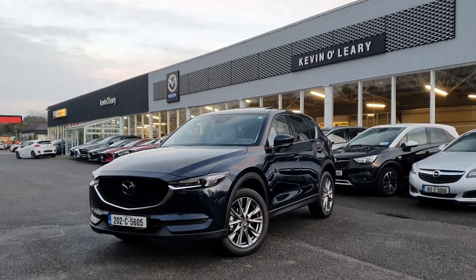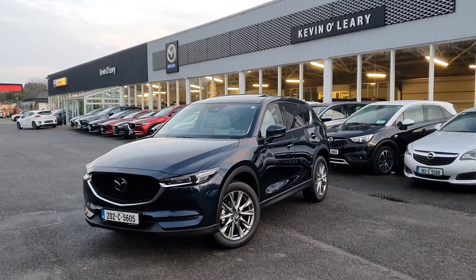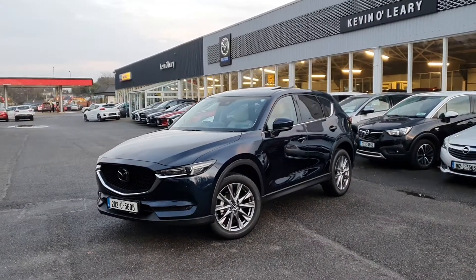Here we have our 2020 Mazda CX-5 GT Sport. It's a two-litre petrol automatic in the lovely deep crystal blue.